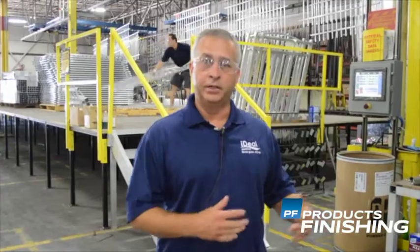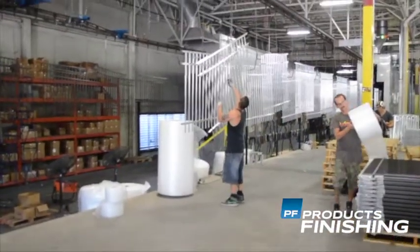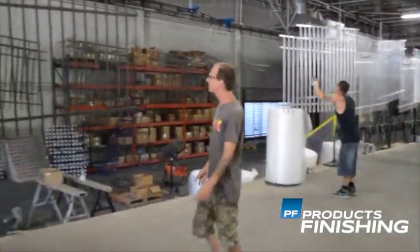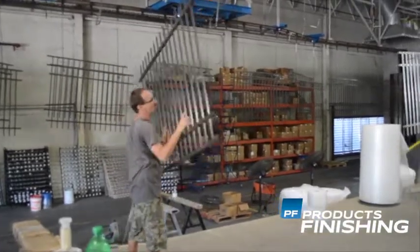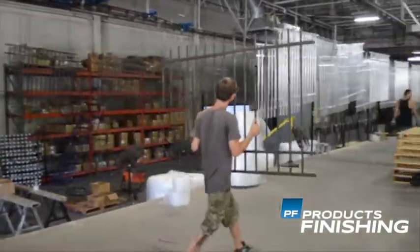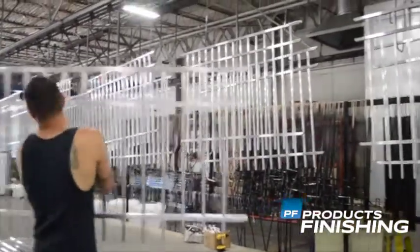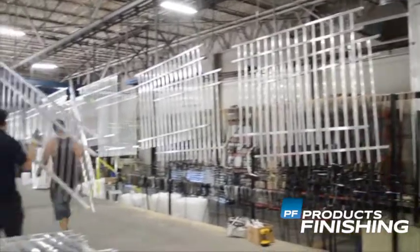One of the reasons we're really proud of our line is we took a lot of time on the front end designing it. We invited PPG, our powder supplier, as well as bulk chemical. We sat in a room for a little over eight hours, looked at all the parts we did, the quantities, the sizes, and we built the line to handle the profiles that we do the most, but also to handle profiles for our higher margin products like our large commercial industrial gates.